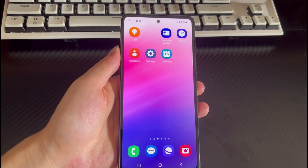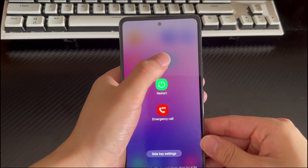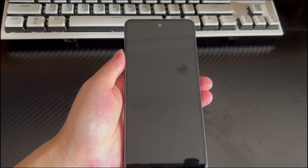To enter safe mode, follow these steps: press and hold the power button until the shutdown screen appears. On the shutdown screen, tap and hold the power icon until the safe mode option appears. When safe mode appears, tap safe mode. Your phone will restart and return to the home screen in safe mode.